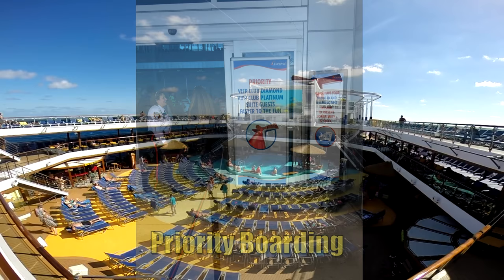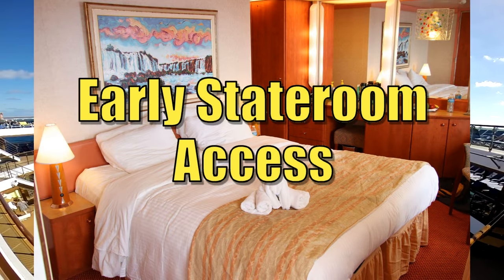You also get first access to your stateroom. Normally, your room isn't ready until between 1 and 3 o'clock, and you have to carry your luggage around with you. With Faster to the Fun, your stateroom will be ready and made up as soon as you board the ship. When the sign says no customers beyond this point, you can go right past it, head directly to your room, put all your things down, and not have to wander the ship with your luggage.